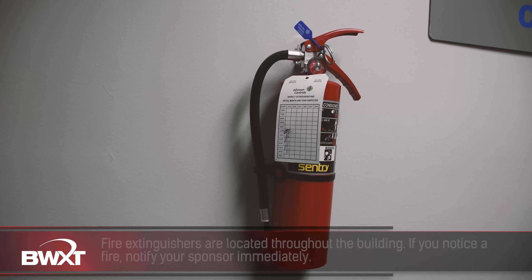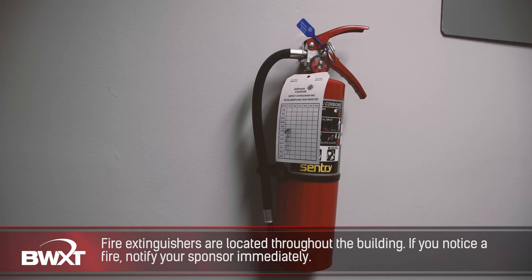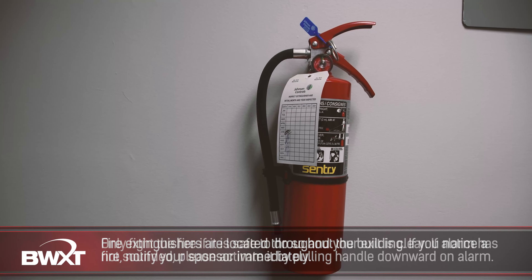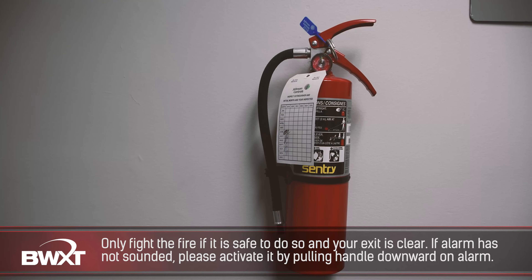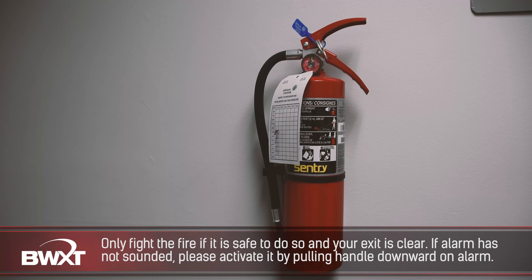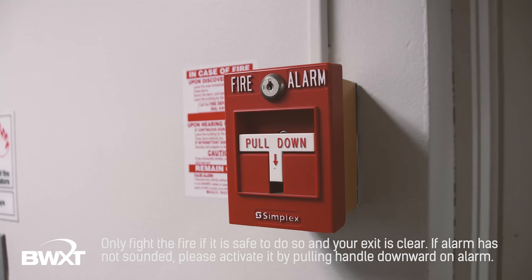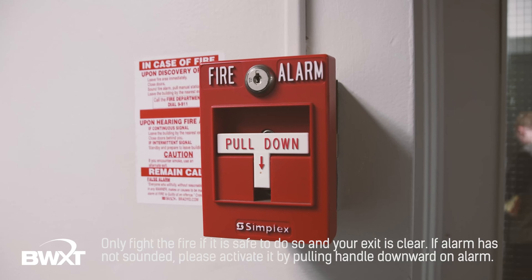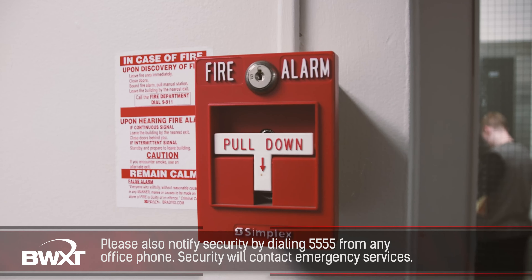Fire extinguishers are located throughout all our facilities. If you notice a fire, please inform your BWXT Canada sponsor immediately. Only fight the fire if it is safe to do so and your exit is clear. If the alarm has not sounded, please activate the nearest fire alarm by pulling the white handle downward. Please also notify security by dialing 5555.